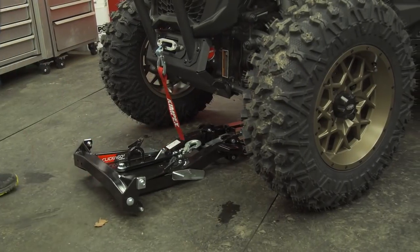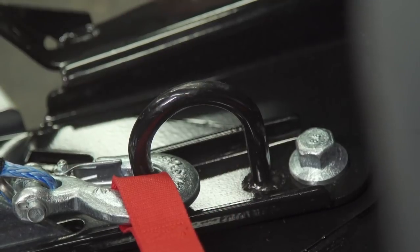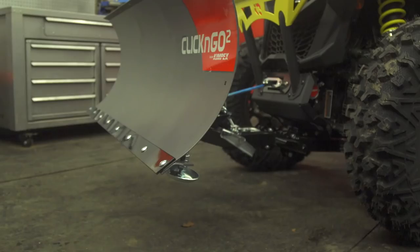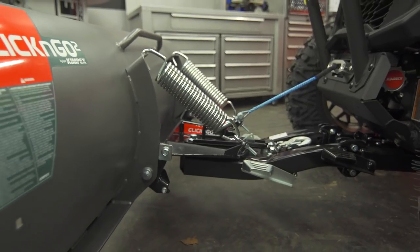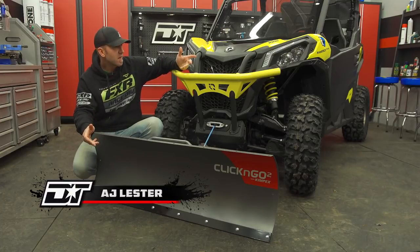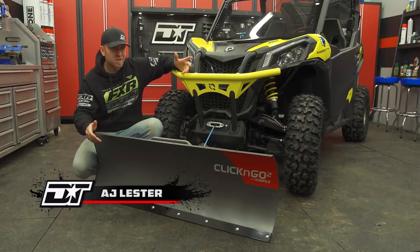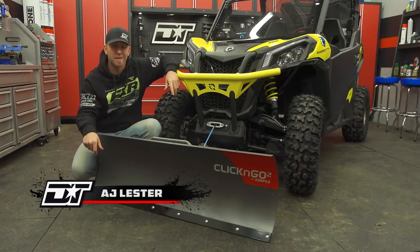In last week's episode, we were able to get our Maverick Trail outfitted with an easy-to-install and remove Kimpex Click & Go 2 plow and push frame. And while we would be ready to clear any driveway of snow, I do have two more items that'll give us a little edge as well as add some comfort for those really cold days of winter ahead. Right up front, we have the issue of seeing what we're plowing. There is a lot of light on this Maverick from the headlights as well as the light bar up top, but both of those items send light a lot further down the trail and not directly in front where we'll be plowing.